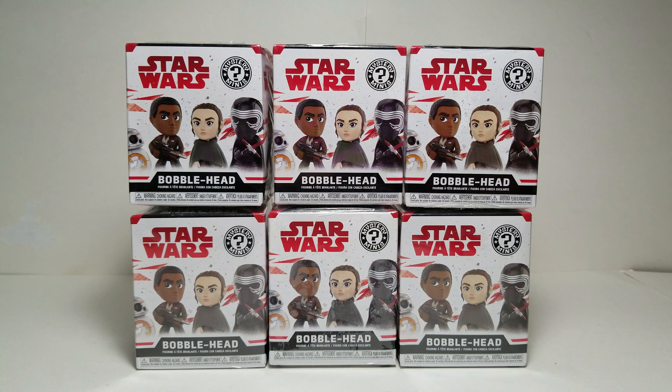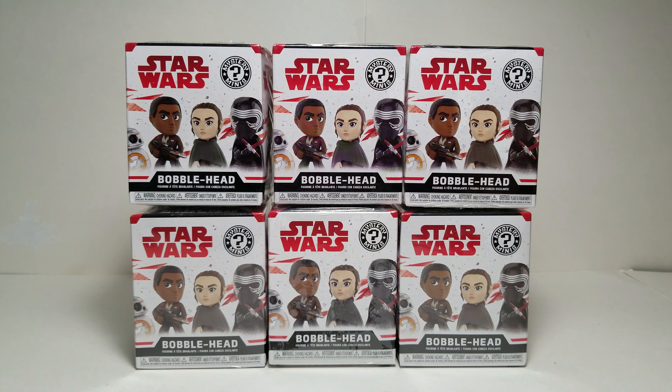Hi guys, today I have six more Star Wars The Last Jedi Mystery Minis that are GameStop exclusives from Funko. I actually opened a full case of these, plus two more, back in December or January. I pulled some really cool figures, and I also got two Walmart exclusive ones of the same set, including one that is really rare. You can check those videos out on my channel. But without further ado, let me get this video started.